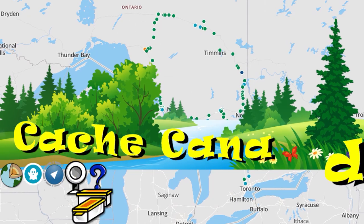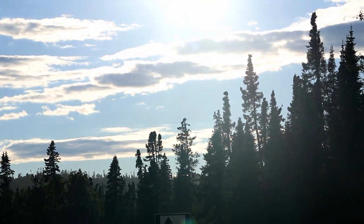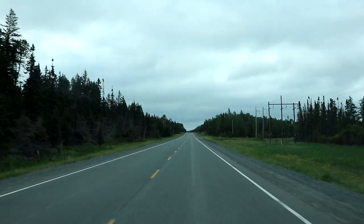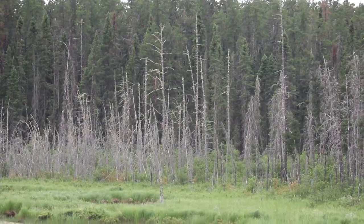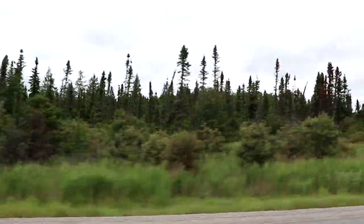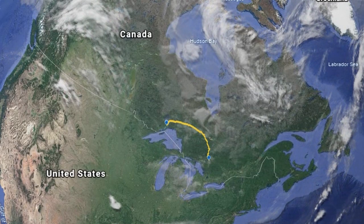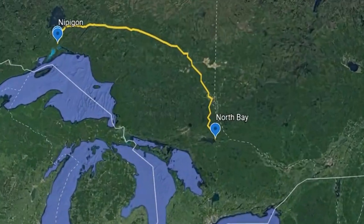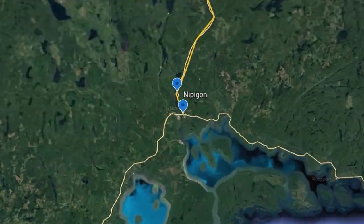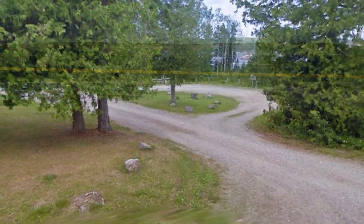Holy doodle, it's big. The northern part of Highway 11 starts at North Bay in the east and works its way all the way to Nipigon in the west. Our journey starts just north of Nipigon at a little picnic spot on the lake. From there, we walked to a geocache along the shore.